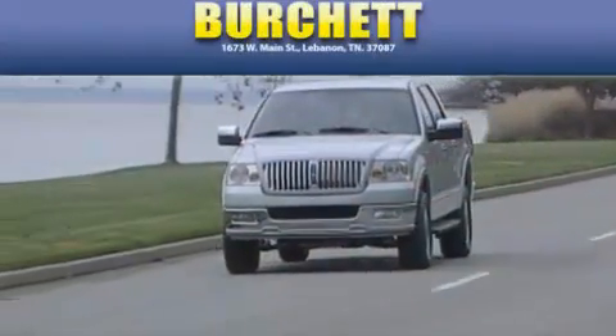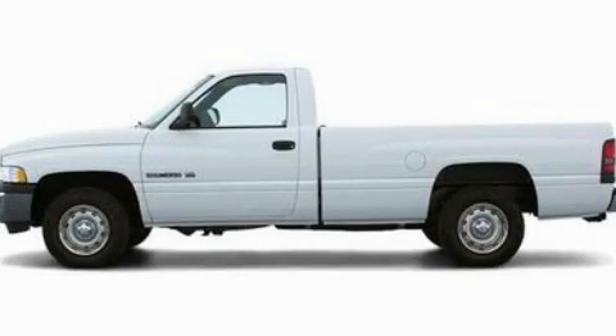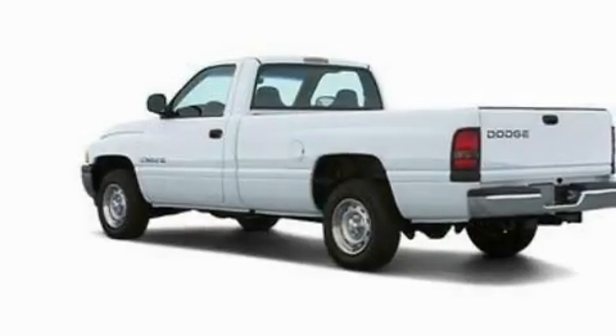Another fine vehicle offered by Burchett Ford Lincoln Mercury. This is a 2001 Dodge Ram 1500. Strong, durable, and dependable.